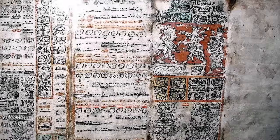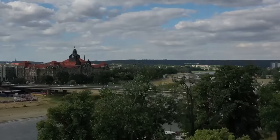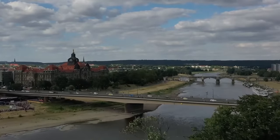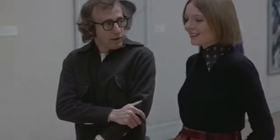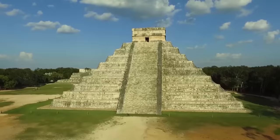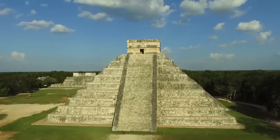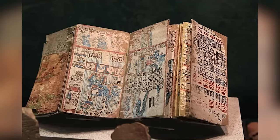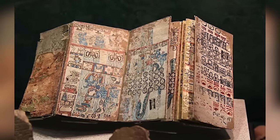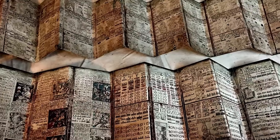The first thing you should know about the so-called Dresden Codex is that it isn't from Dresden, and nor do its origins lie in Germany. It may be held in a museum there now, but it was written in pre-Columbian Mexico, probably during the 11th century in Chichen Itza. It also might be a replica — experts who've studied it believe it's a copy of a lost work that was written around 300 years earlier than that.